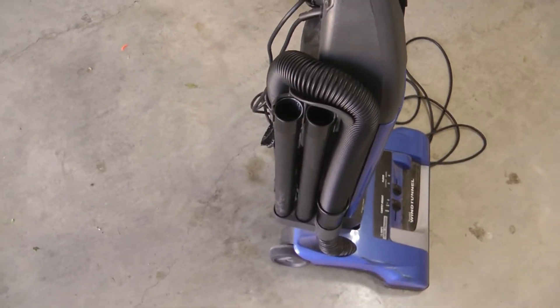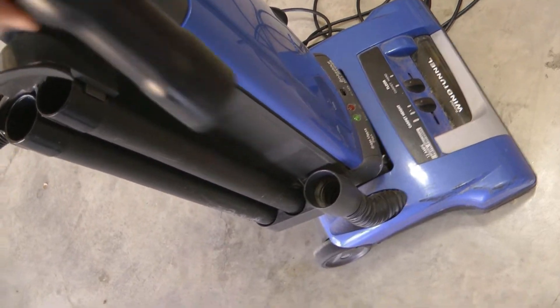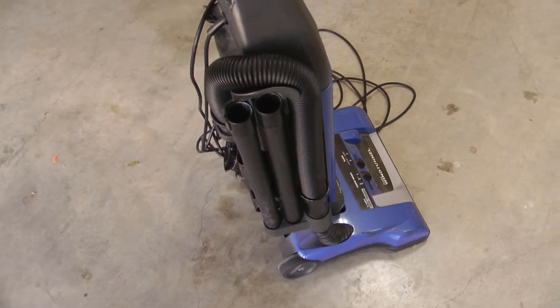Great cleaning power, super convenient. I love the fact that you just went to tools, did that, and went right back to floor — you didn't have to do anything. We've got a Kirby too, and it's a pain to switch between them.